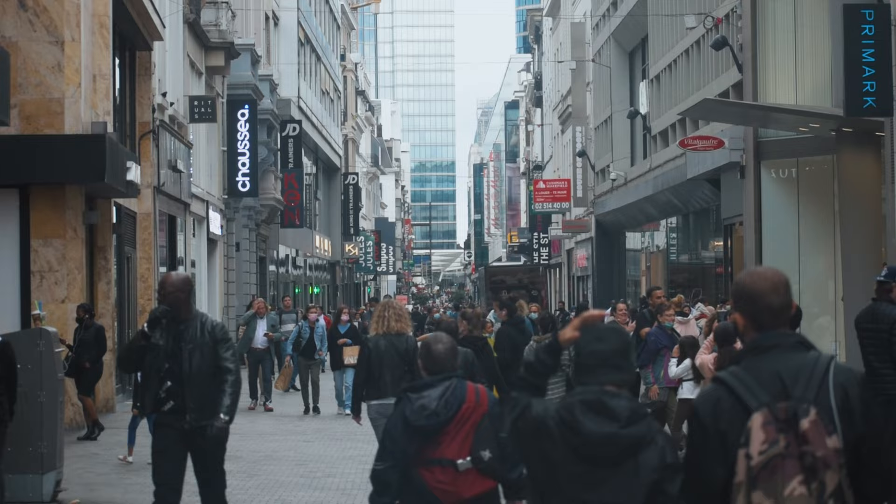I'm going to take advantage of the fact that Brussels is a very photogenic city and take some street photos.